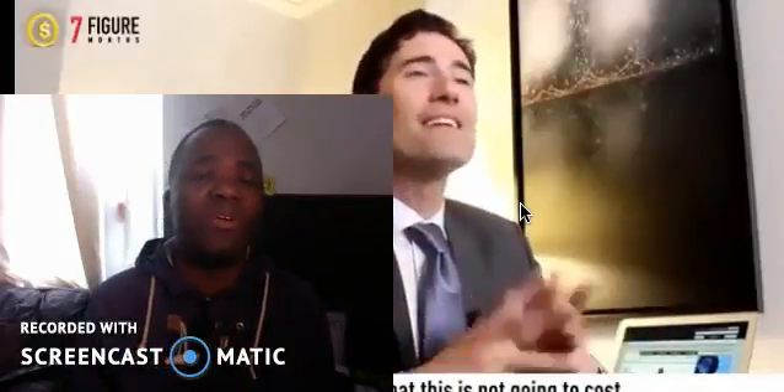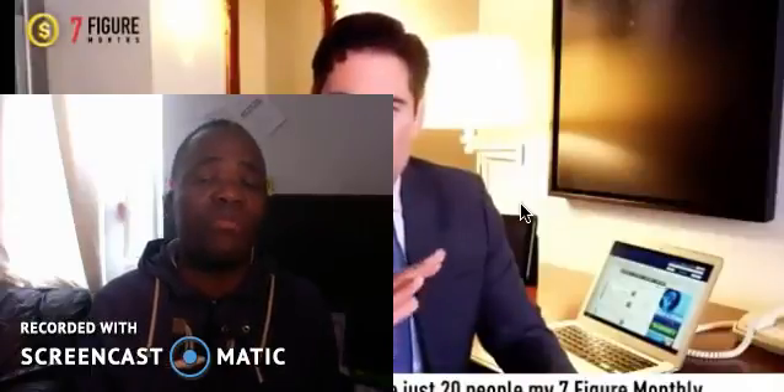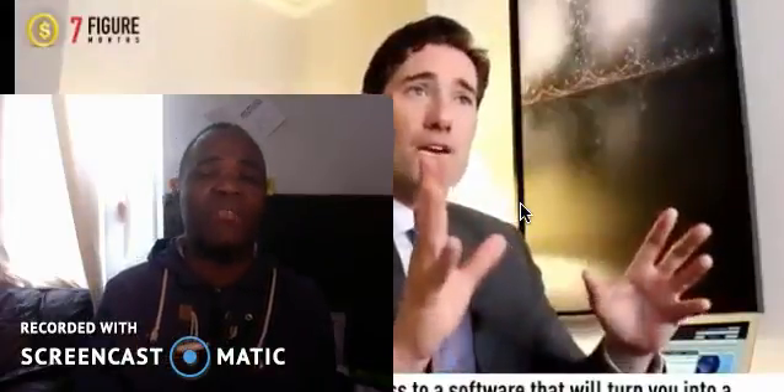If you click the link below this video, you'll find a system that allows you to go through a trial. A trial is like going to a shop — you want to buy a pair of trousers but you want to try them on first to see if they fit. You go to the fitting room, try them out, and if you like the color and everything, you buy them; if you don't, you don't buy them.